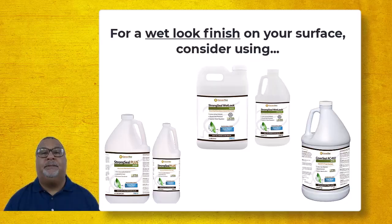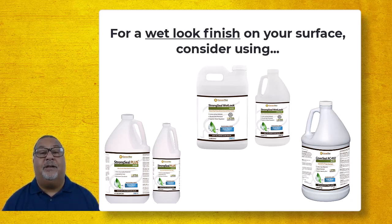So if you want a wet look, shiny finish, you're going to need a topical sealer — something like the Strong Seal Wet Look, the Strong Seal Plus, or our AC 450 acrylic sealer.